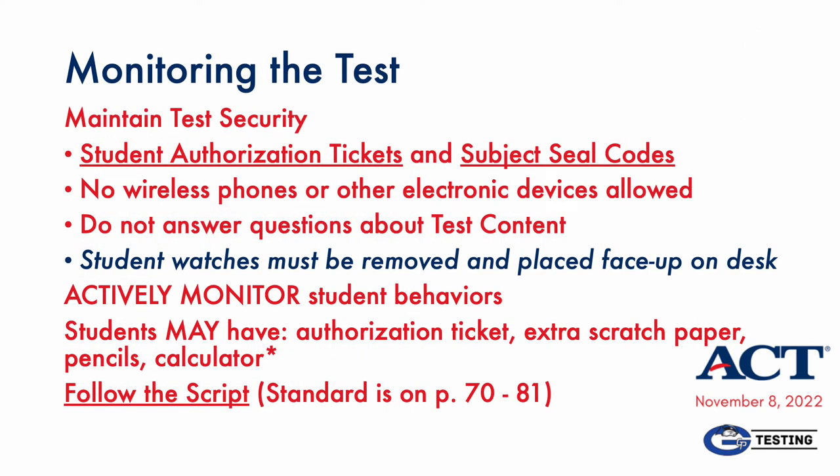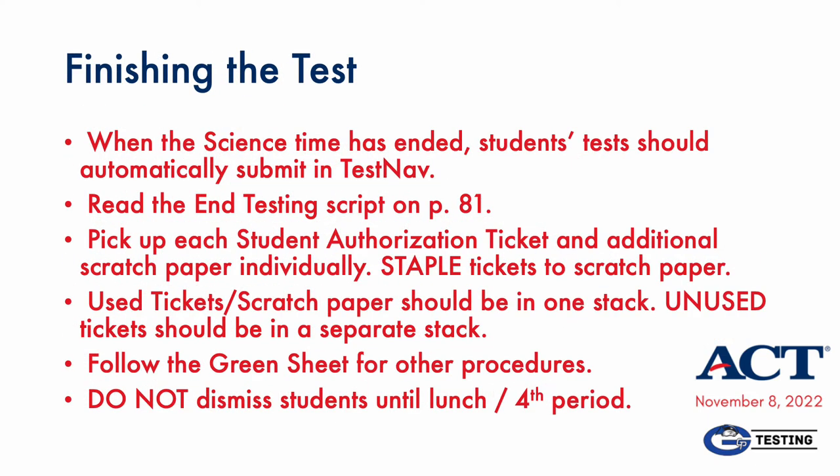This slide addresses proctor responsibilities when monitoring students as they test. Your priorities are the student authorization tickets, which should remain in your possession at all times that students are not testing, and each subject's seal code. Do not provide a seal code until you are supposed to read it according to the script. ACT has an obscure policy on page 63 of the administration manual: students must remove any watches they wear and place them face up on the desk. And of course, smart watches must be turned off.